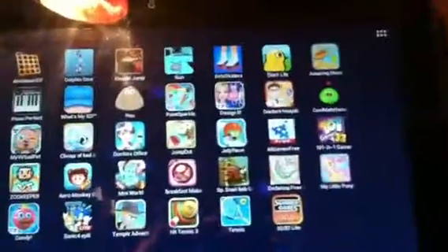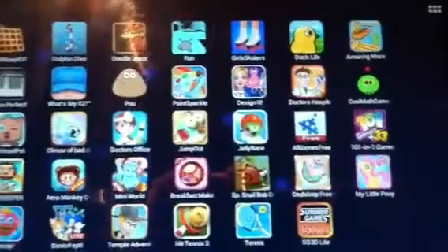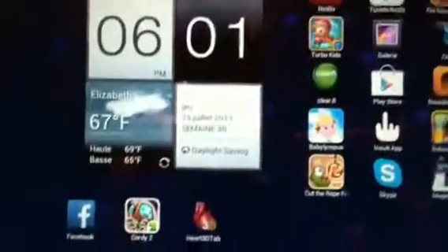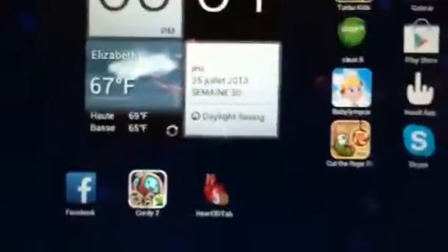It's actually in French — I don't know if you can see the date — so yeah, that's that for what is in my tablet.